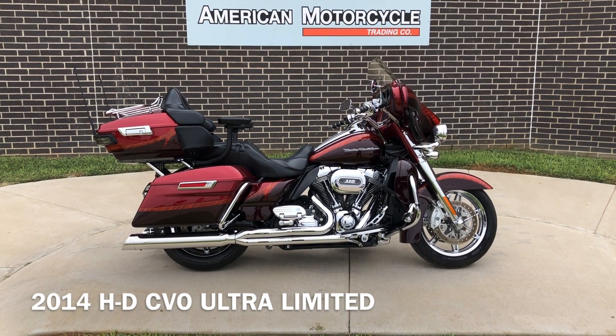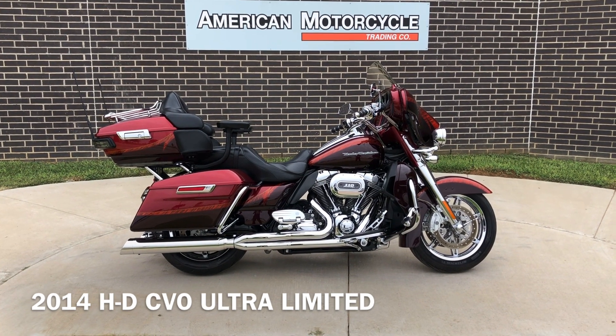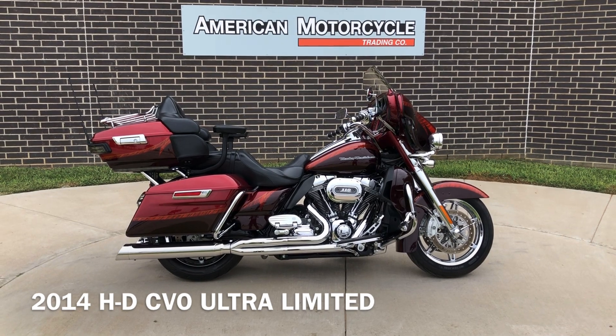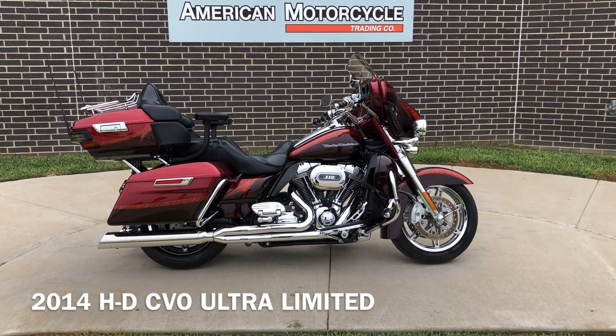Howdy folks, this is Rusty with American Motorcycle Trading Company here in Bedford, Texas. We've got a 2014 Harley-Davidson CBO Ultra Limited, and this is going to be one of our certified pre-owned motorcycles. It's been through our 32-point pre-delivery inspection. We test rode it and made sure everything was working correctly and gave it a professional detail.